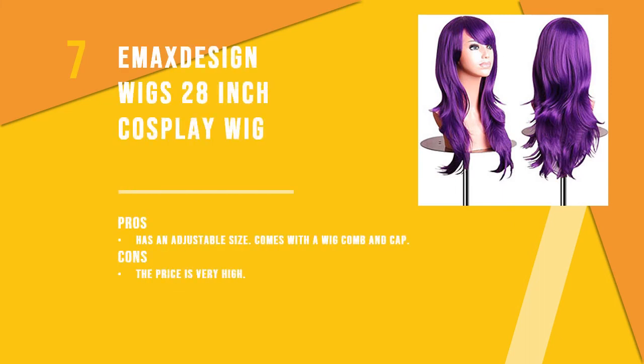The seventh product is the Emacs Design Wigs 28-inch cosplay wig, a wig that is perfect for Halloween theme parties and concerts. This bright purple wig is a popular choice for women who like to experiment with their looks. It has an adjustable size and comes with a wig comb and cap.